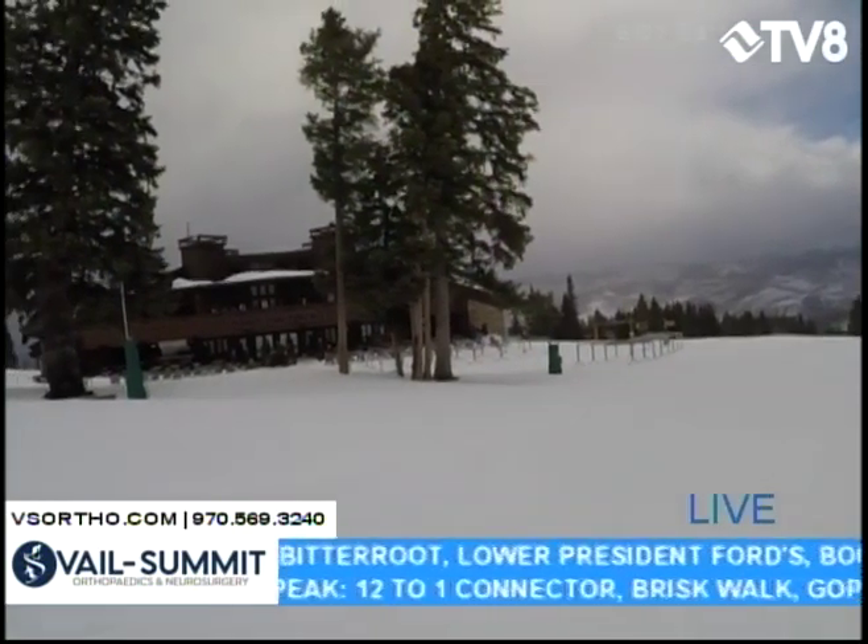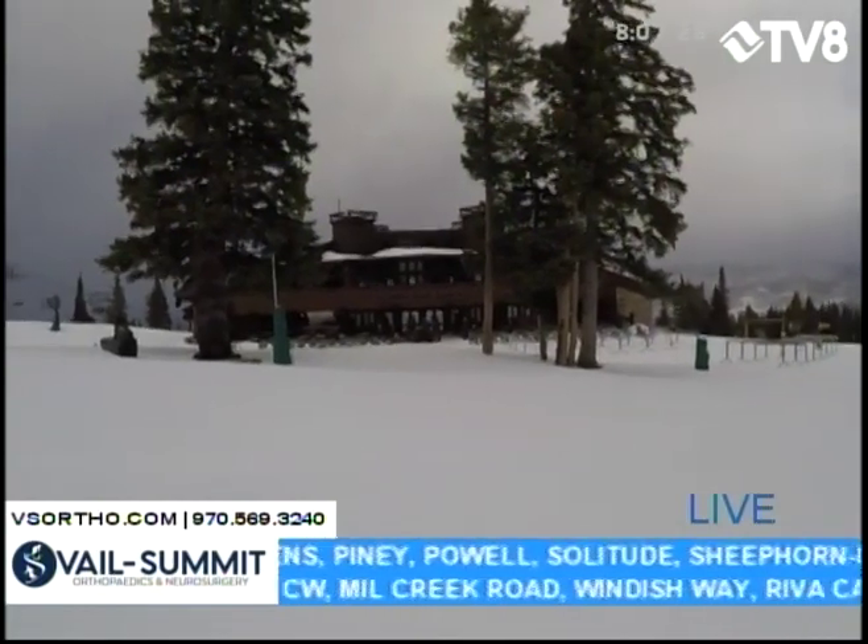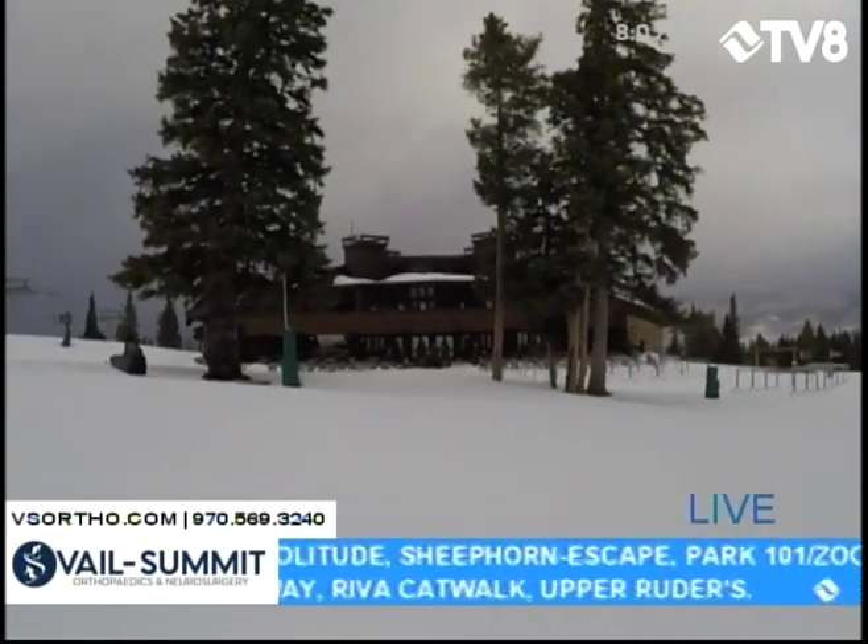I'm right in front of Spruce Saddle Lodge — that's at 10,200 feet. You take the Centennial Lift to get up here.